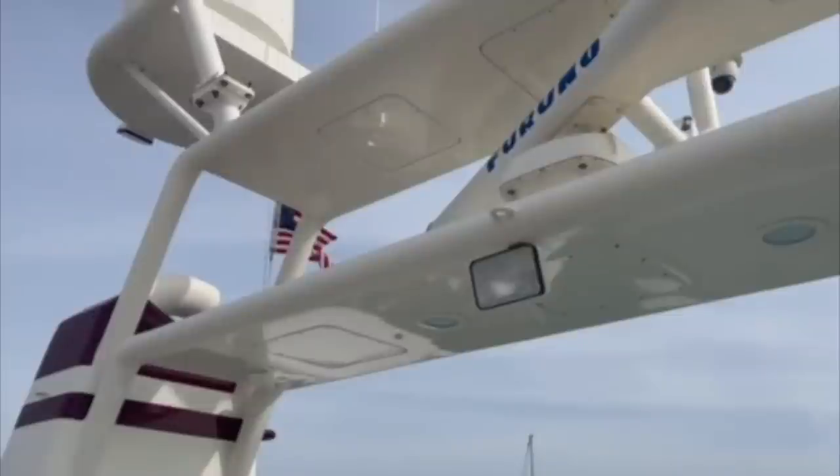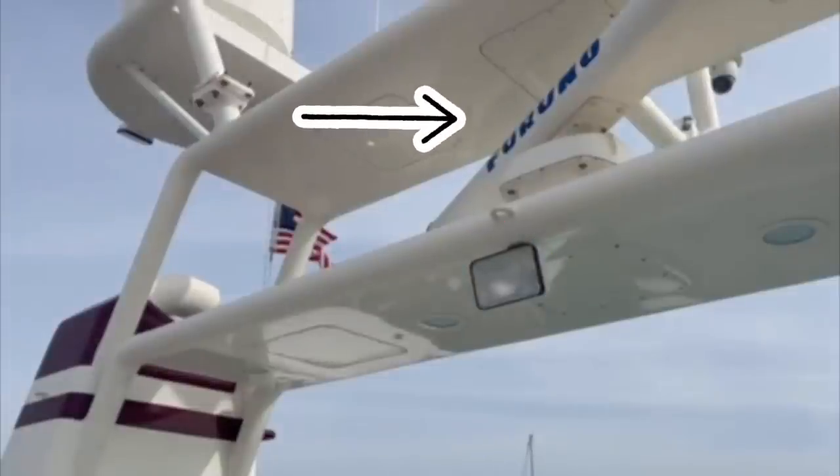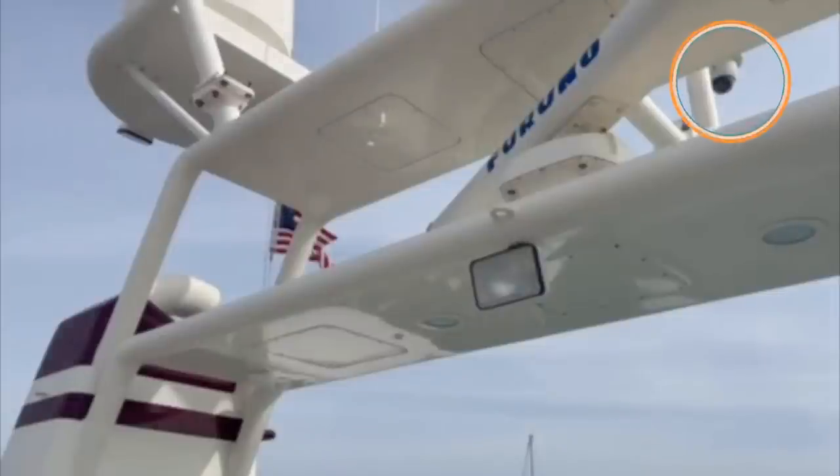Taking a quick look at the radar mast of AB Normal from this angle we have a floodlight, a Furuno navigation radar, another CCTV camera for extra safety and security, and a dome for the yacht's communication and entertainment systems.